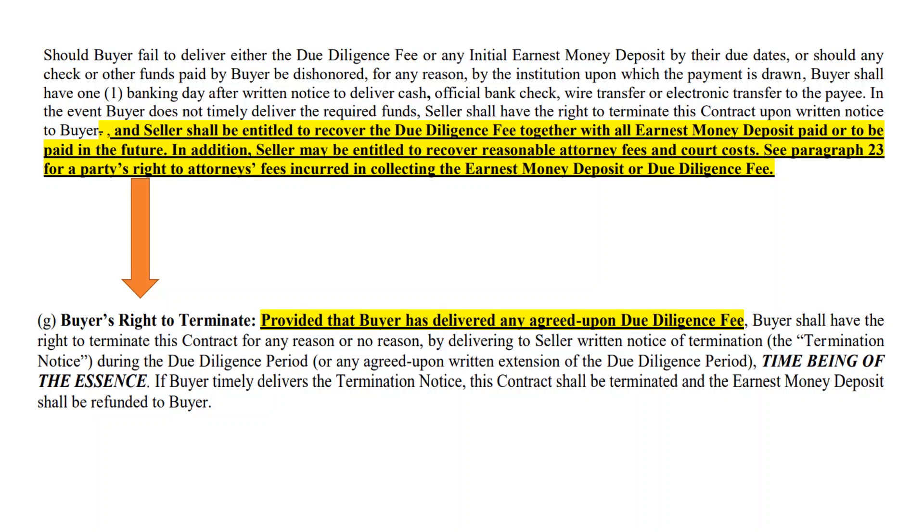The seller is entitled to not only the due diligence fee, which they can come after, but any earnest money deposit — yes, that has changed as well. So you need to be careful about how you talk about DDF and EMD with your buyers, because it is having a significant change on how that is handled during the due diligence period.